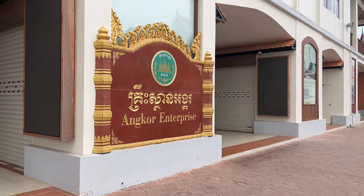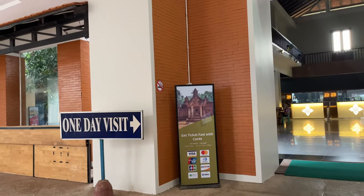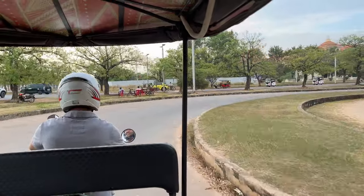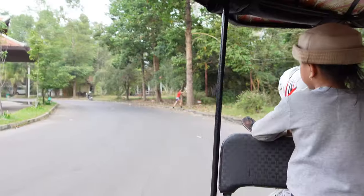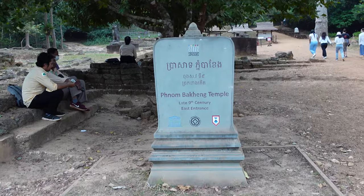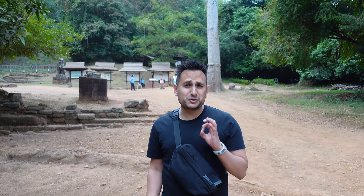Now we need to shower and get changed and we're going to head to the Angkor Wat ticket office to buy our tickets for tomorrow. We could have bought them tomorrow on the day, but the reason we're buying them tonight is that if you buy your tickets after 4:45 PM, you can actually go in today as an extra day basically to watch the sunset — which is pretty cool. We've made it to the best temple that has the best view of the sunset. Now we just got to climb up and check it out. Let's go!